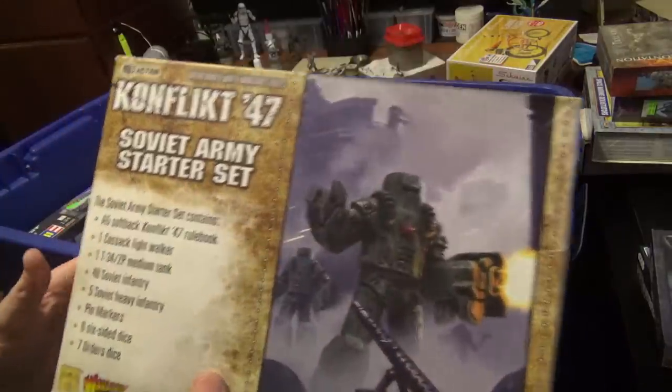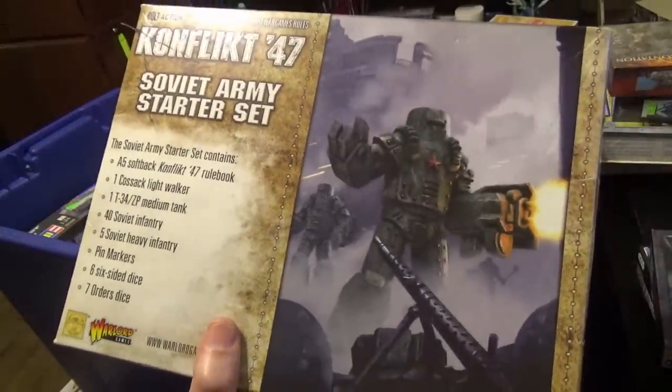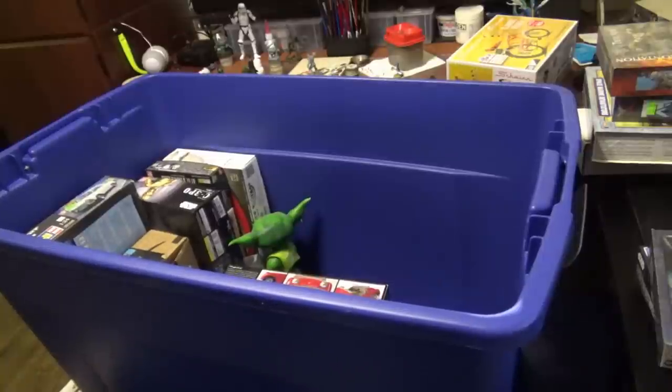Conflict 47 — big Soviet army. Someone actually gifted me this, and unfortunately I never got to play because no one wants to play around my area.